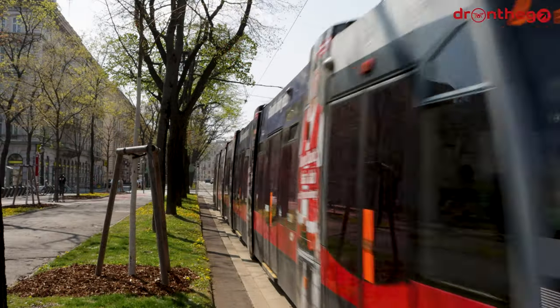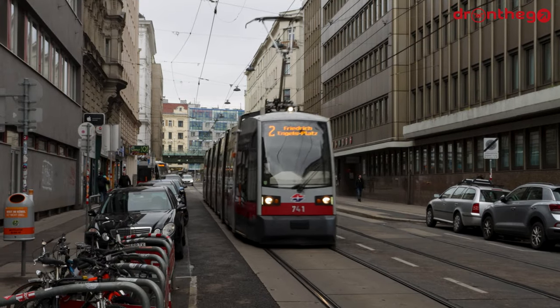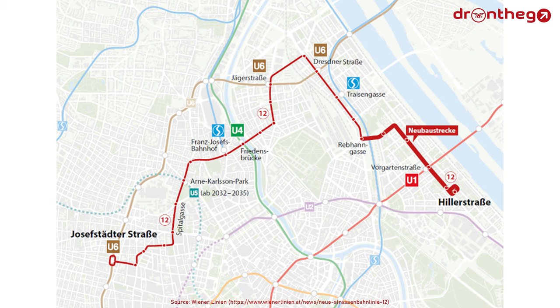So now let's take a look at what the future brings for the tram network in Vienna. There are indeed some plans for future development, one of which is the new Line 12, which will run between Josefstädterstraße and Hillerstraße. It uses mostly existing track, but also new sections of 2.2 kilometers long. En route it links up with two railway stations, and meets four different U-Bahn lines. Line 12 will therefore provide a valuable last-mile connection in the north of the city, and is expected to start running from the end of 2025.